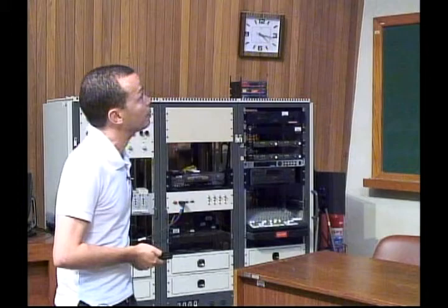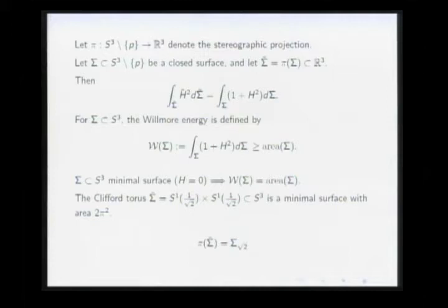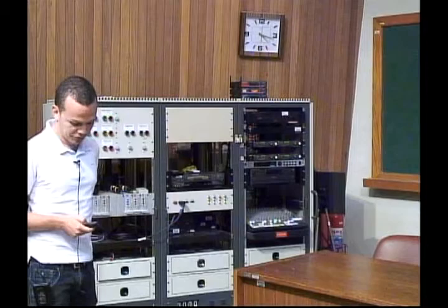The simplest minimal surface after the equator is called the Clifford torus — a product of two circles with equal radii sitting inside the unit 3-sphere. This surface is minimal in S³, and its area is 2π² (the product of the lengths). Therefore its Willmore energy is also 2π². Choosing the stereographic projection correctly, the projection of the Clifford torus is exactly the torus of revolution Σ_{√2}. So 2π² is the area of the Clifford torus, a very special minimal surface in S³.